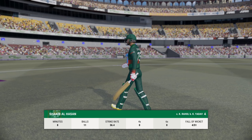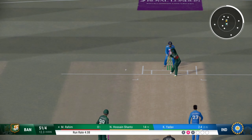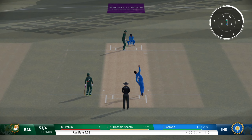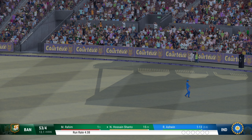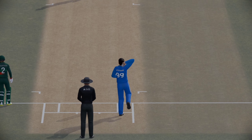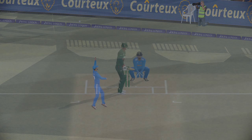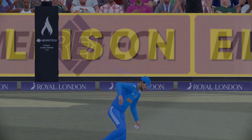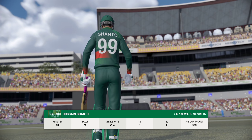Another one gone — the fourth wicket is in the bag. A bit of trouble if another were to fall quickly; keep the batter under pressure. A beauty — brilliant cut! And an innings that promised much and really, in the end, delivered very little.